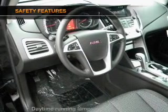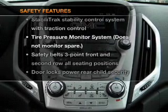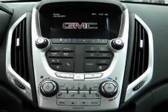Cruise control. If safety is a high priority, rest assured knowing that these top safety components are included. Stability control.